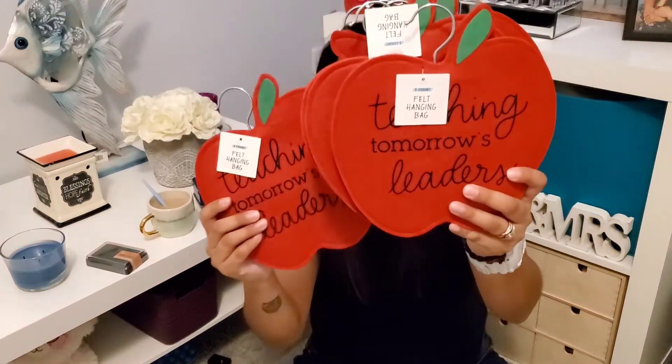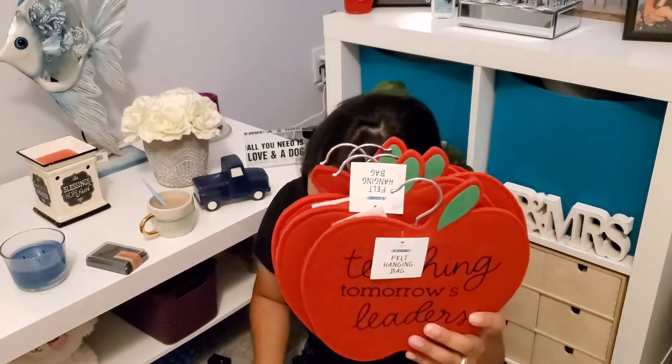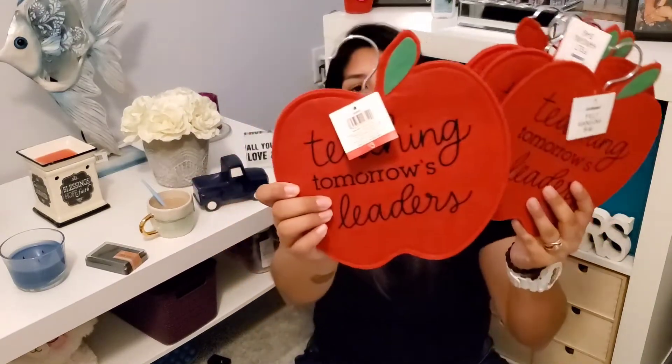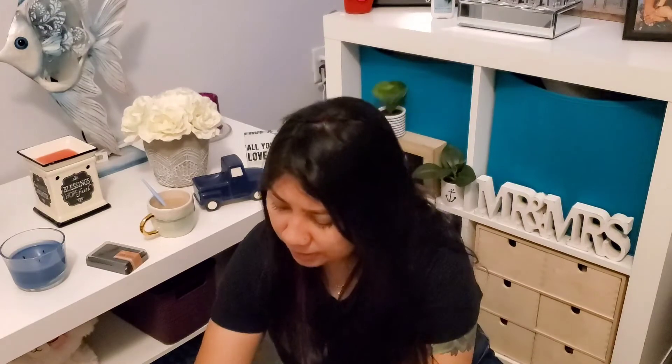I also got six of these little teacher bags. Original price was three dollars and they were 90% off, so either 90 cents or 30 cents — I can't remember. They say 'teaching tomorrow's leaders' and have a little pocket in the back. I think these are perfect for teachers, either at the start or end of the school year.